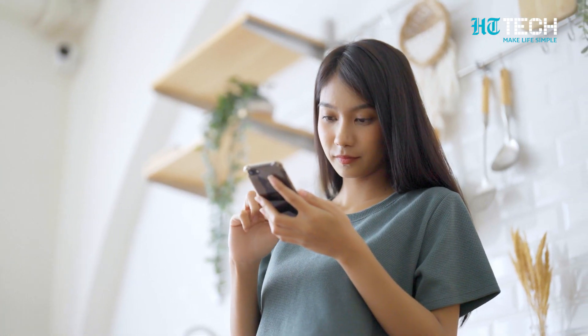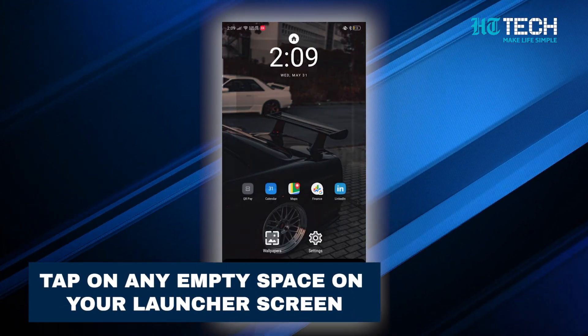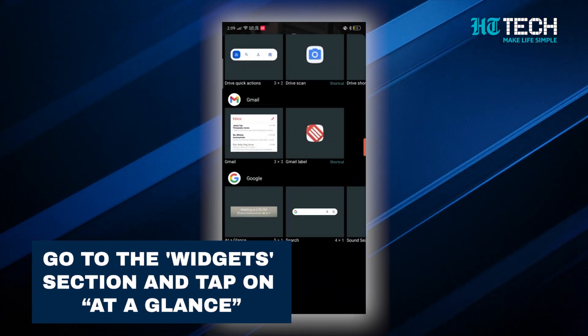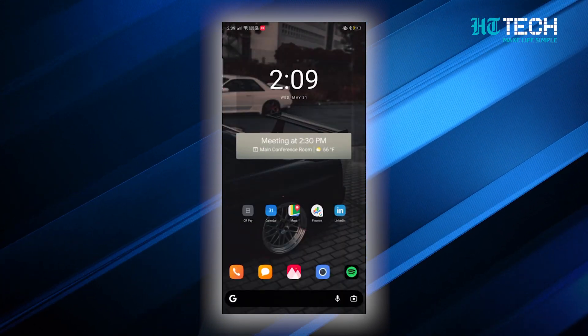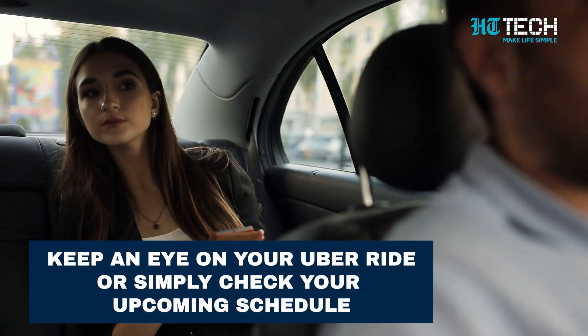Adding At A Glance to your Android home screen is super easy. Just tap on any empty space on your launcher screen, then go to the widgets section, look for the At A Glance widget, and tap on it. That's it — you've successfully added At A Glance to your home screen.